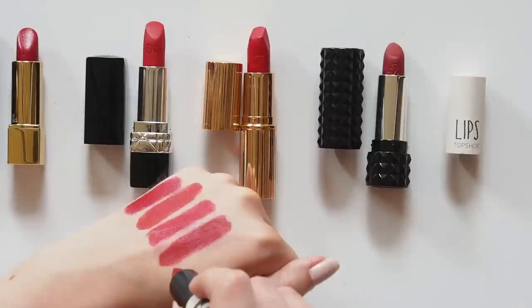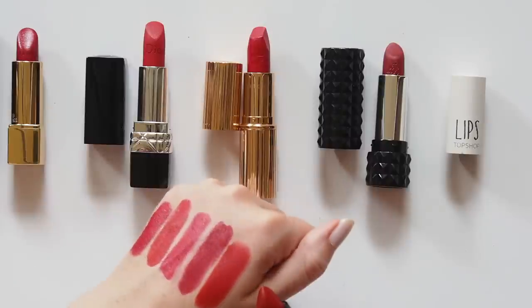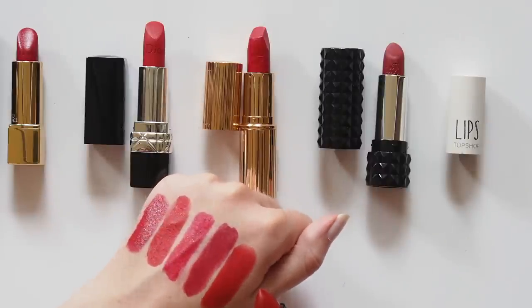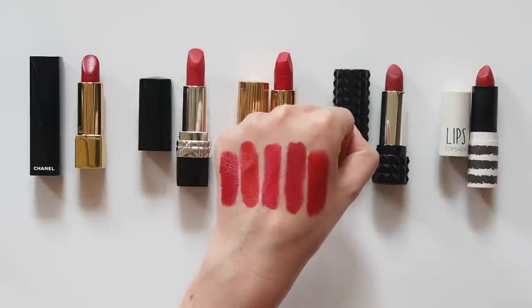Hazard from Topshop might just be the most red red of the bunch. A great matte color. Another one I discovered on Into the Gloss a few years ago. You just feel bolder and braver when you wear something this intense. They all look really different, right?